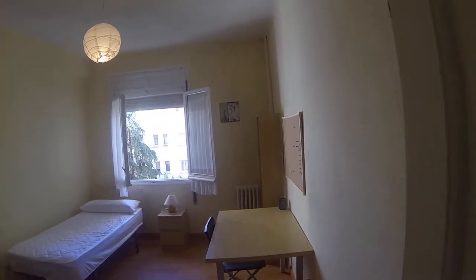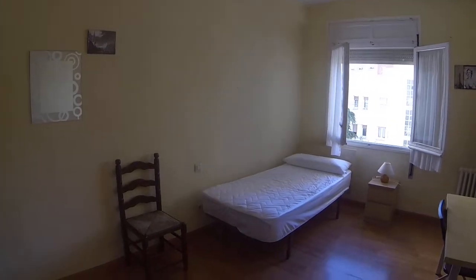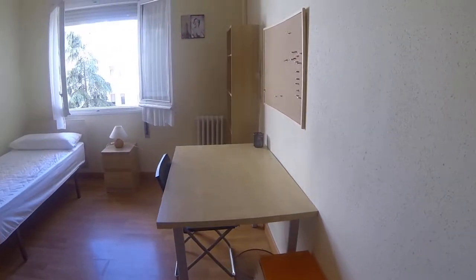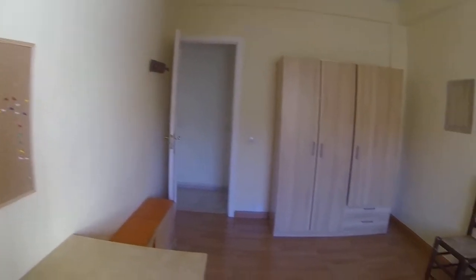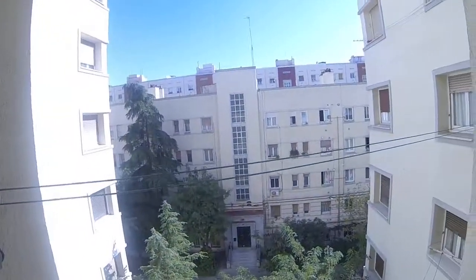Room number six is slightly larger than room number five. It also has a desk with a chair, a wardrobe, a hanger, and a single bed. The views from here are also very nice.